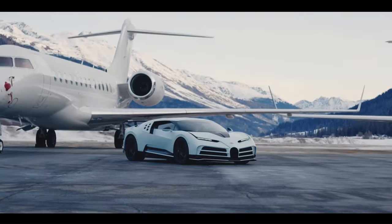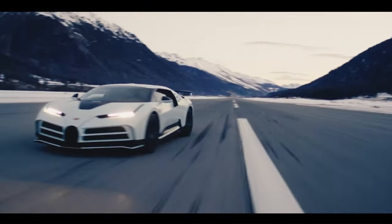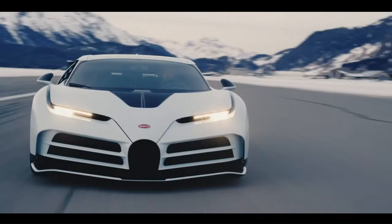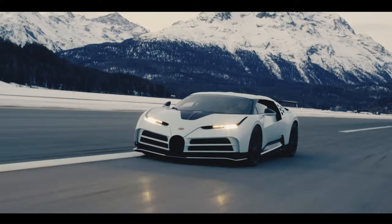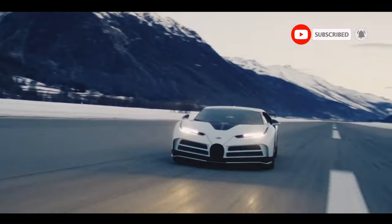The engine is rated at 1,176 kilowatts — 1,600 PS and 1,578 horsepower — at 7,000 RPM. Production of the Centodieci was limited to 10 units, priced at 8 million euros (approximately $10 million at the 2019 exchange rate) each.